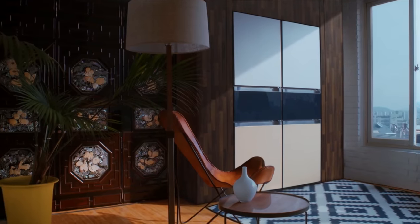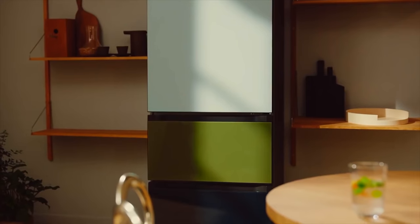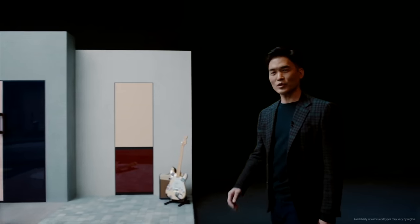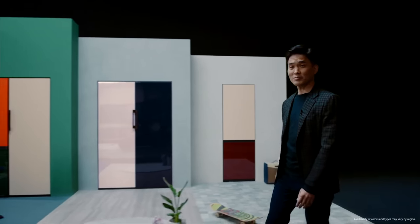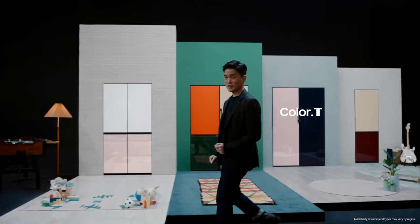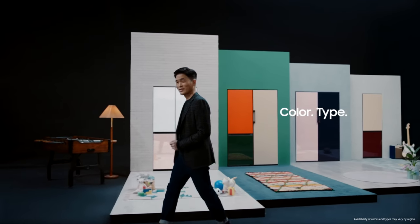Something that caught my eye this year — maybe more than most years because we spend a lot more time indoors — is Samsung's new bespoke refrigerator design. It's more modern and minimal. In some of the demos you could actually pick the colors of each of the panels. There was one that was orange, and Samsung, if you watch this video and want to send me an orange fridge, I will install it without any questions.